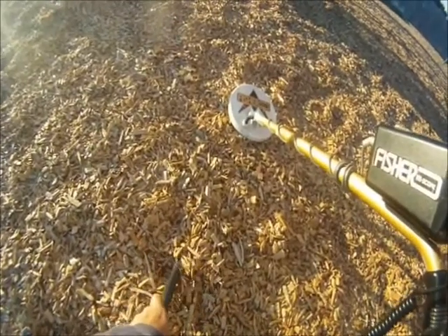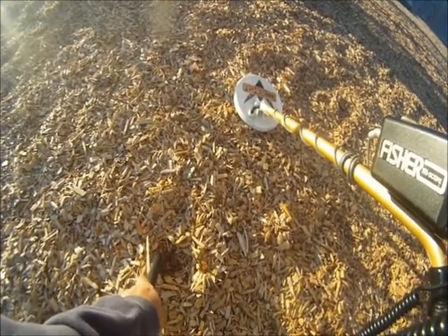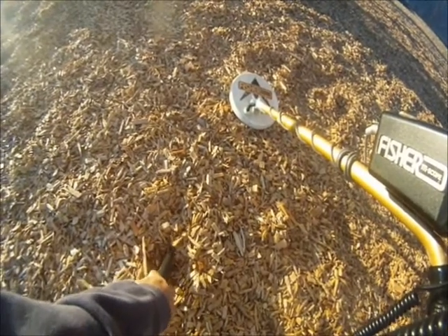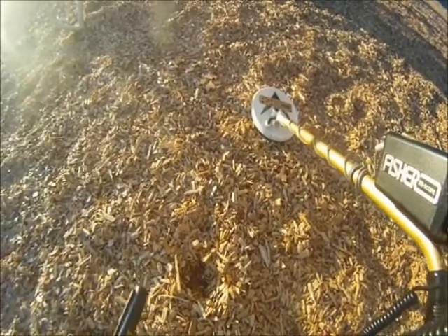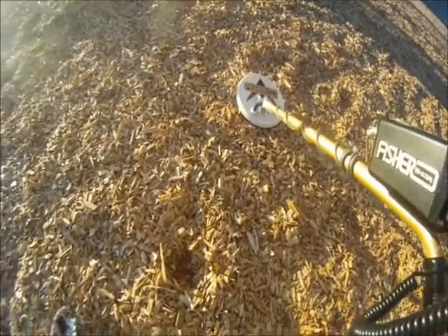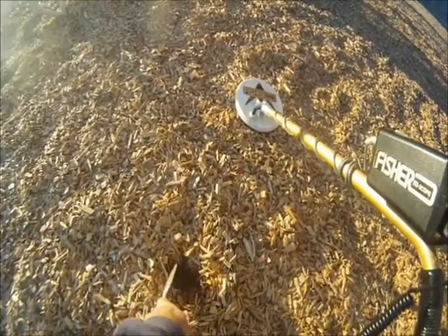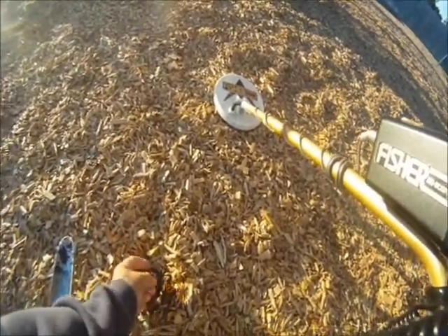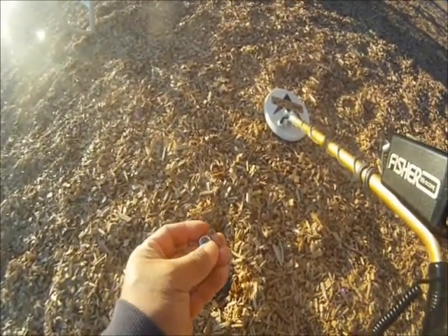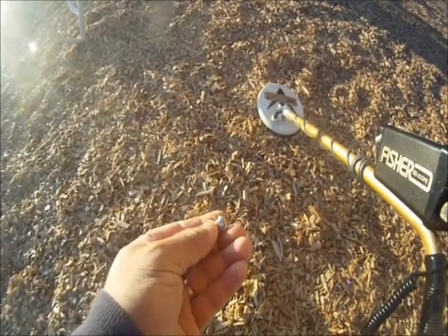Let's hope it's not trash. Looks like right about here — let's give it a shot. Oh, there it is. This one looks like a little charm — a little Halloween charm. Cool.